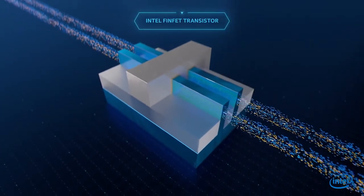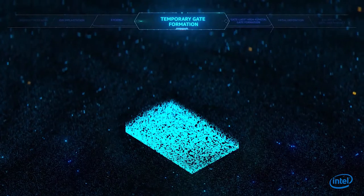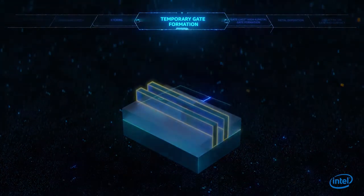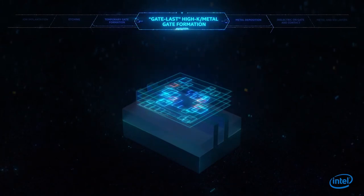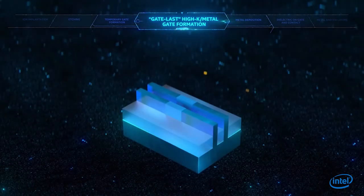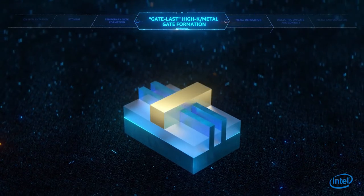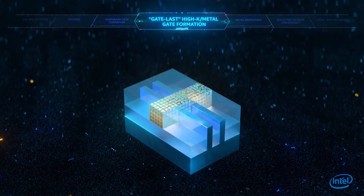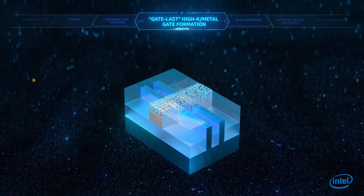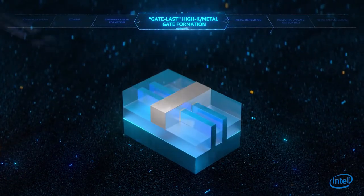Intel was the first to manufacture three-dimensional transistors called FinFETs. FinFET construction requires first building a channel in the form of a fin. Intel has devised several innovations to overcome fundamental barriers to continue transistor scaling. One such innovation is a breakthrough fabrication method called gate-last, which involves building then removing a temporary gate in order to precisely place the dielectric material and metal gate. This allows for the gate to wrap around the fin and control the flow of electrons through the channel.